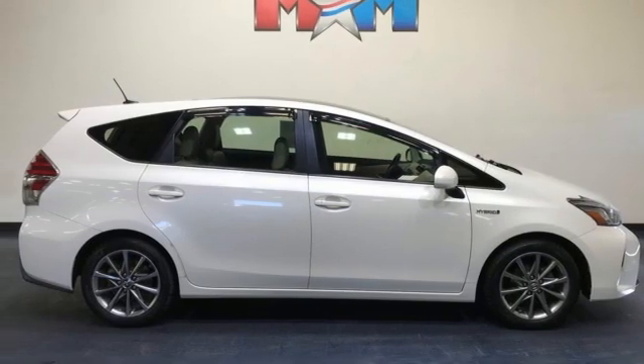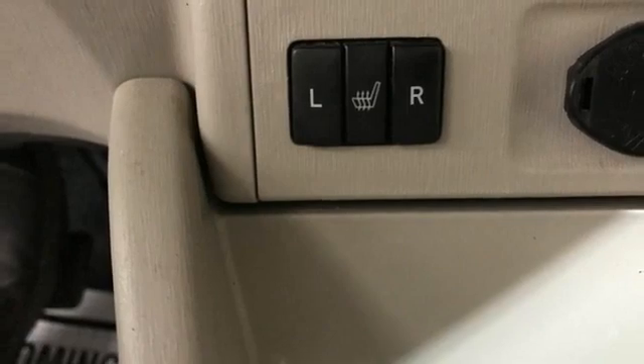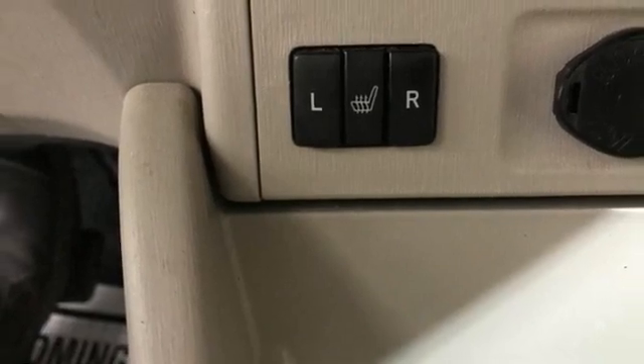Toyota, steered by ingenuity, driven by passion. Driving is believing. Test drive it today.